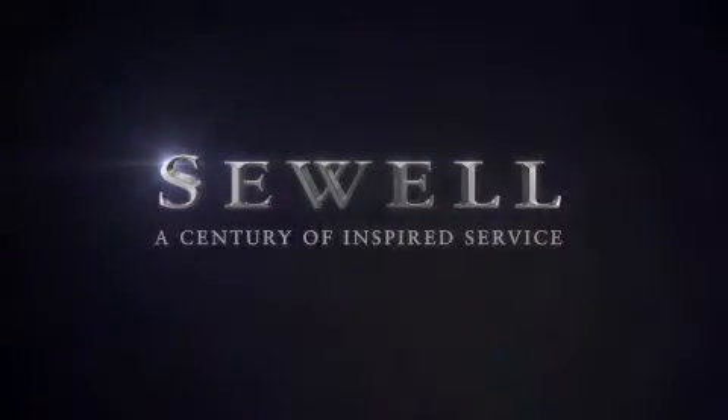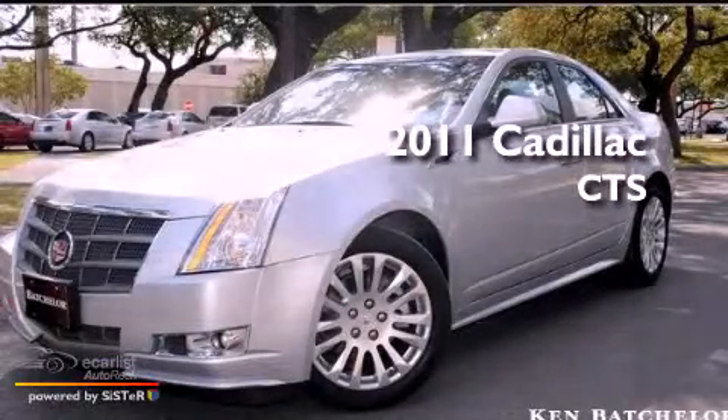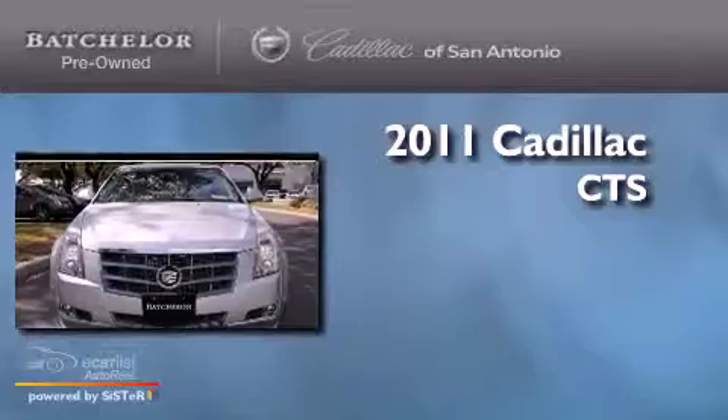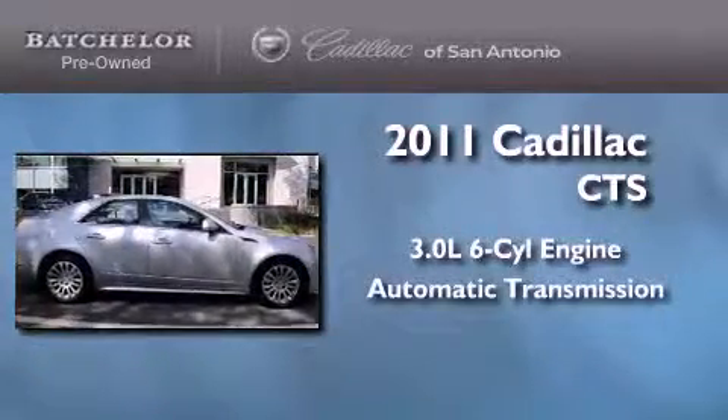Sewell, a century of inspired service. This is a certified pre-owned 2011 Cadillac CTS. It has a 3.0 liter six-cylinder engine and an automatic transmission.